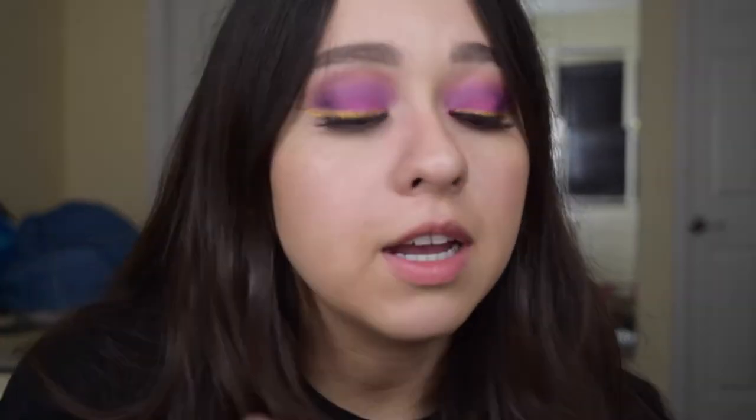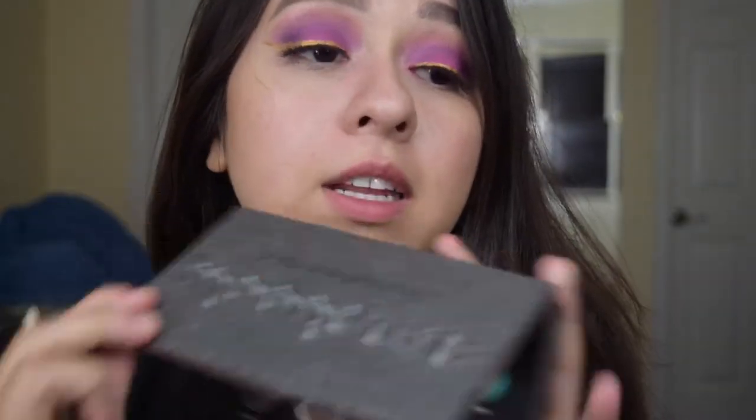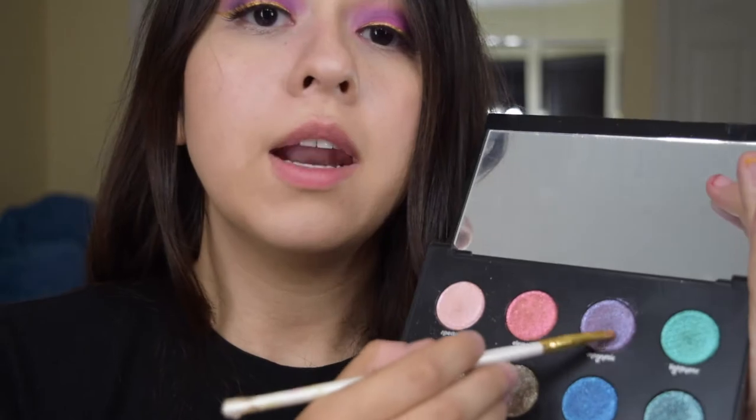So now that I have my lashes on, I'm going to be taking my NYX Multitasker Mixing Medium Glue and I'm going to be taking a bobby pin and just making a line under my eyes. So now that I have the glue under my eye, I'm going to be taking my Urban Decay Moondust Palette and I'm going to be taking this shade Magnetic right here and I'm just going to be dragging it all across the glue.